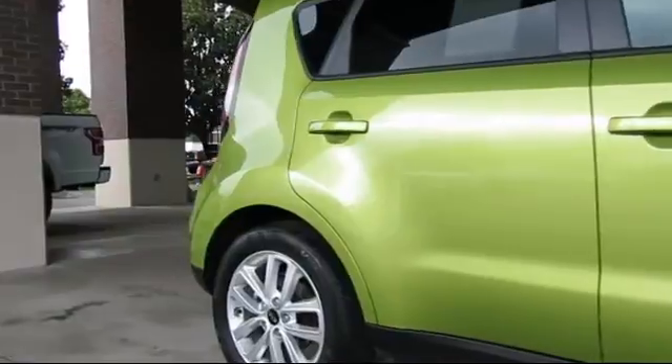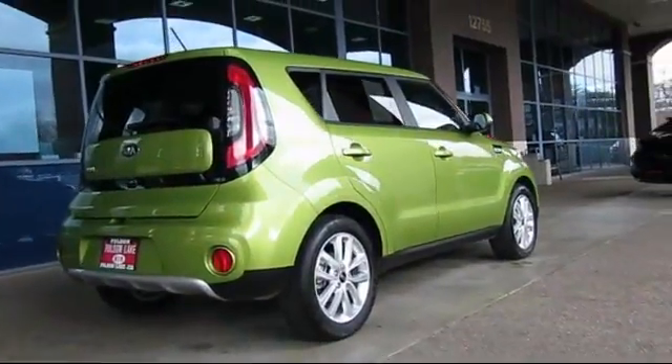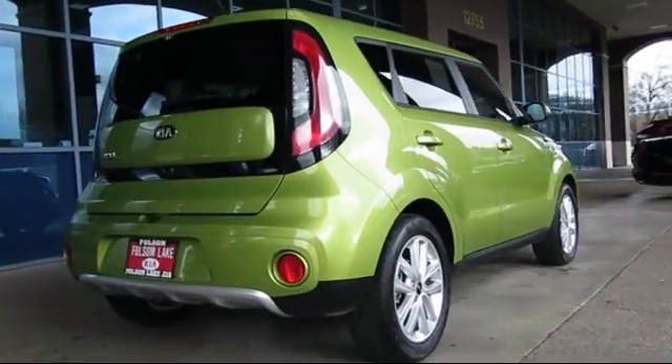Side airbags, fog lights, anti-lock braking, telescoping steering wheel, and has less than 10,000 miles on the odometer.